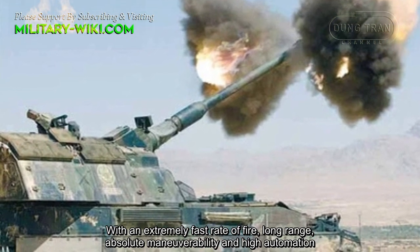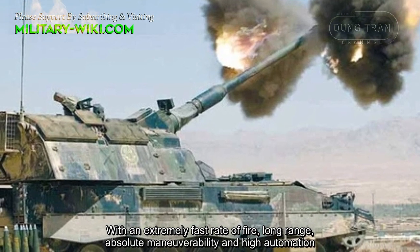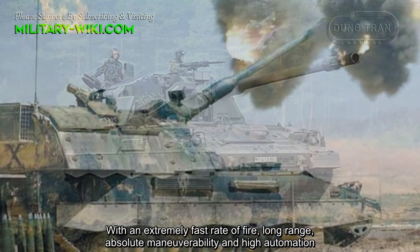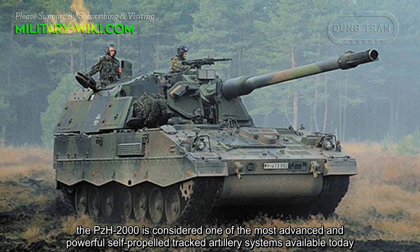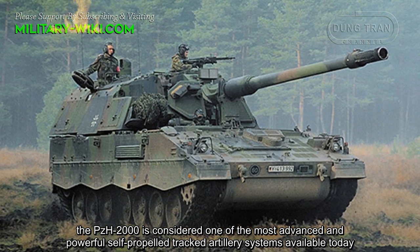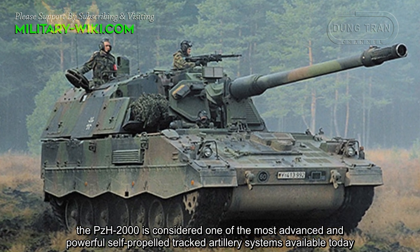With an extremely fast rate of fire, long range, absolute maneuverability, and high automation, the PZH-2000 is considered one of the most advanced and powerful self-propelled tracked artillery systems available today.